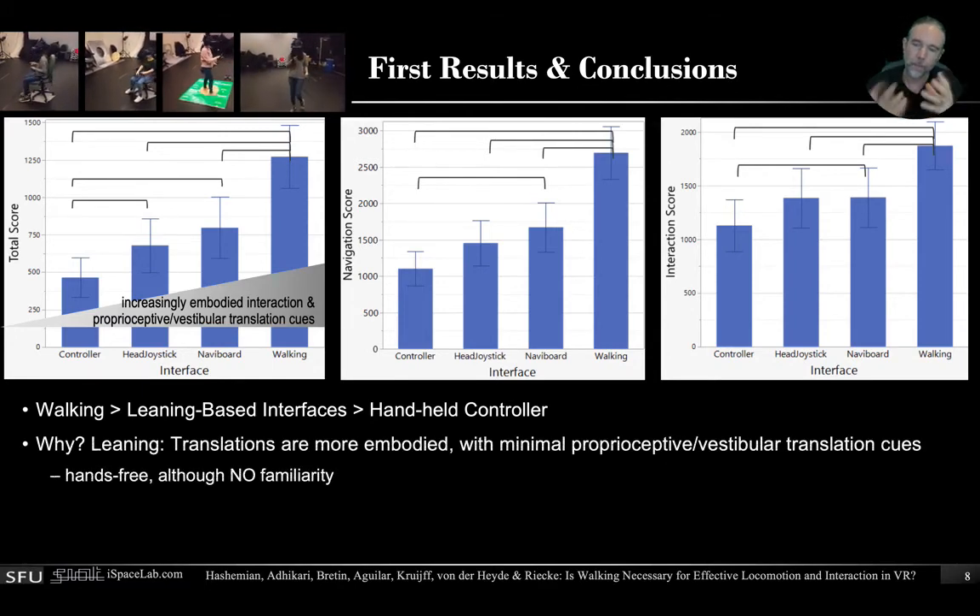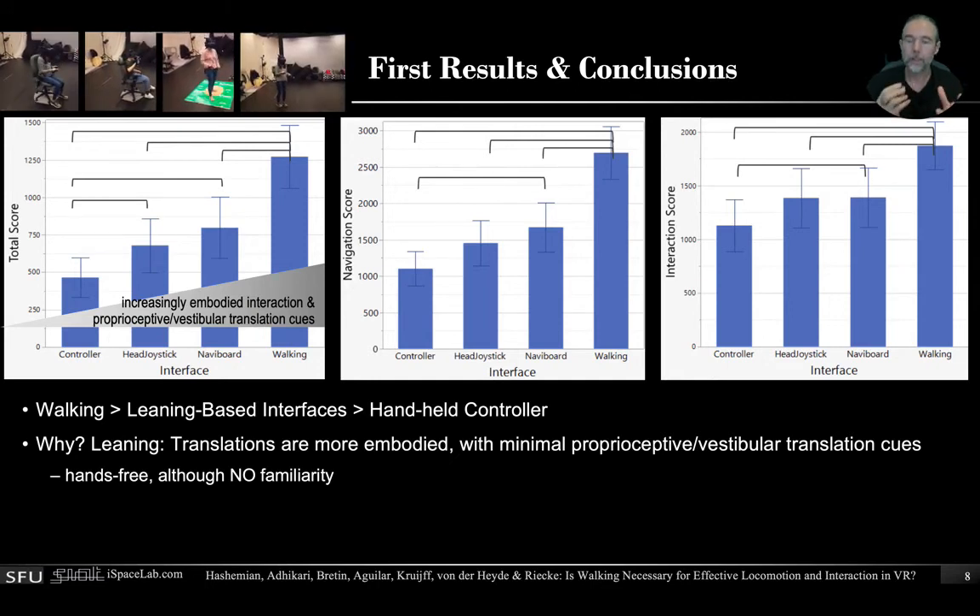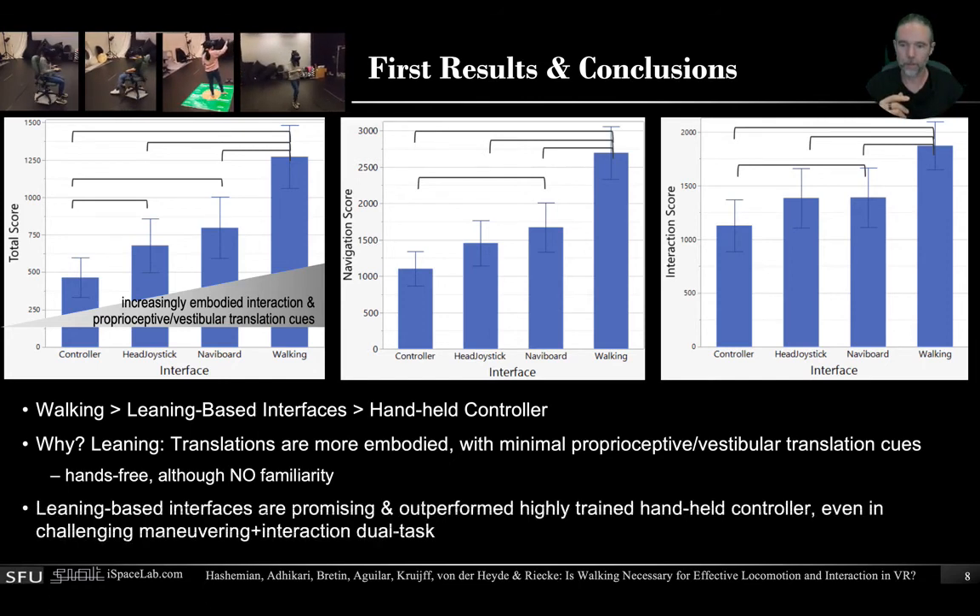You might wonder why — there might be various reasons we need to investigate further. Leaning clearly provides more translational cues, it's a bit more embodied, you have some proprioceptive and vestibular translation cues, and it's also hands-free. But note that people have no familiarity with this navigation mode whatsoever. In sum, even though we need to analyze the data in more detail, we can already see that the leaning-based interfaces are quite promising and already outperform the highly trained handheld controller, even at a challenging maneuvering and interaction dual task. We'll need to look more into the data, but I think we're one step closer to improving performance over standard controller-based interfaces, even though there's still a lot of work to do to really match the performance of physical walking.